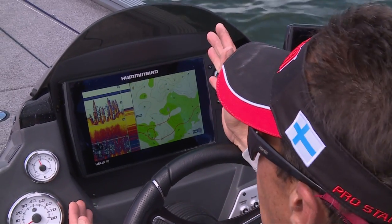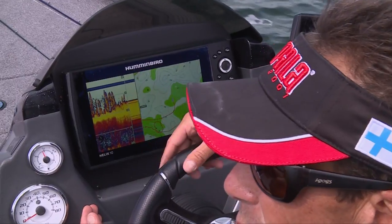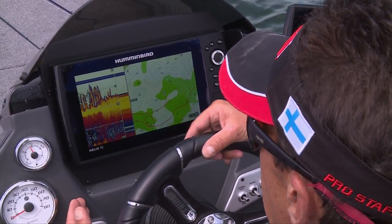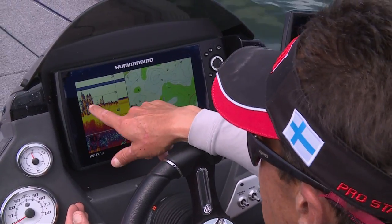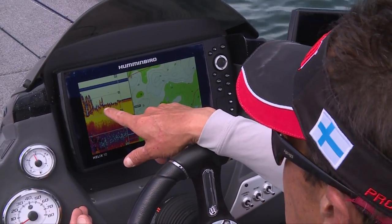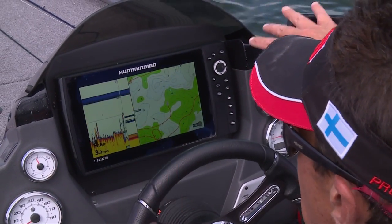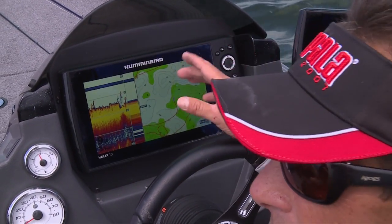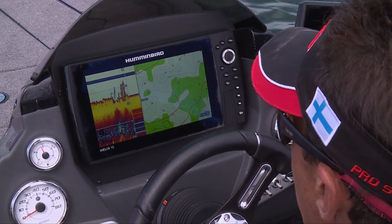When fishing for smallmouth bass, everybody thinks rocks, rocks, and more rocks. But realistically, smallmouth bass like weeds — the biggest thing is hard bottom. I just came across a big cabbage patch with hard bottom patches, and there are little rises up on these flats. That's what we're targeting — trying to get our topwater baits over the tops of those hard bottom spots.